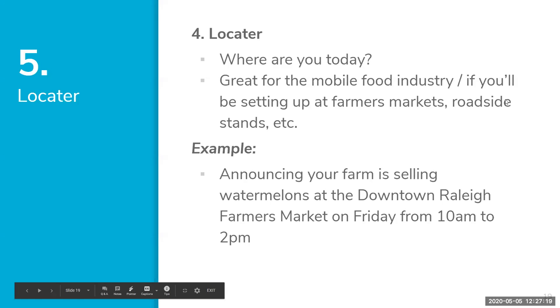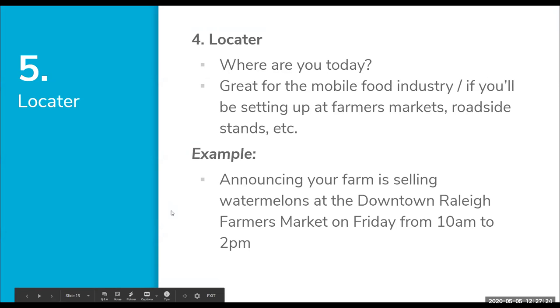Number five is Locator — a great category for people in the mobile food industry, farmers who set up at farmers markets or roadside stands. It's about letting your followers know where you are today. For example: announcing that your farm is selling watermelons at the downtown Raleigh Farmers Market on a specific date from 10 a.m. to 2 p.m.